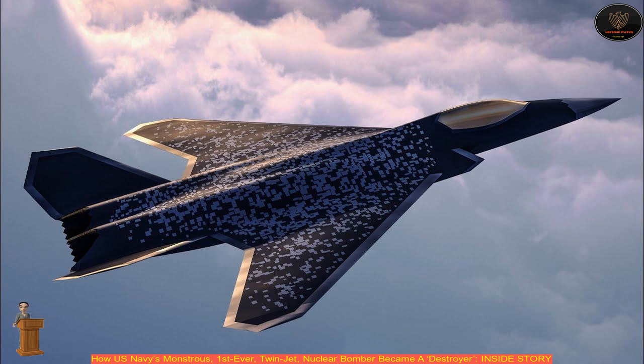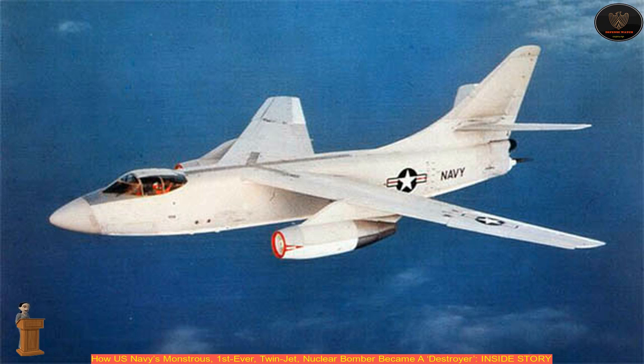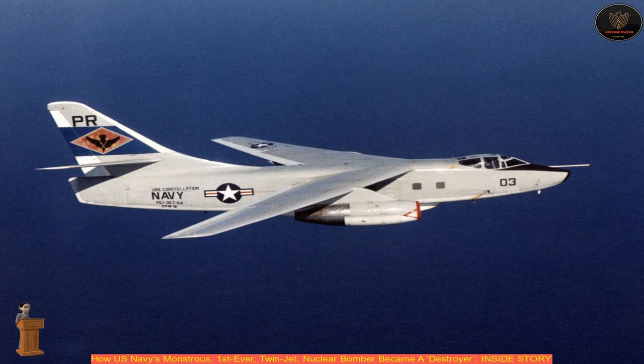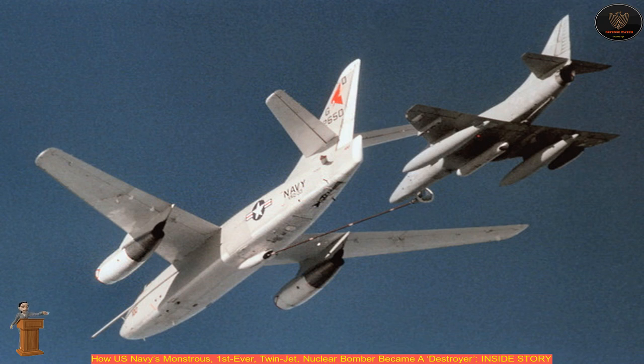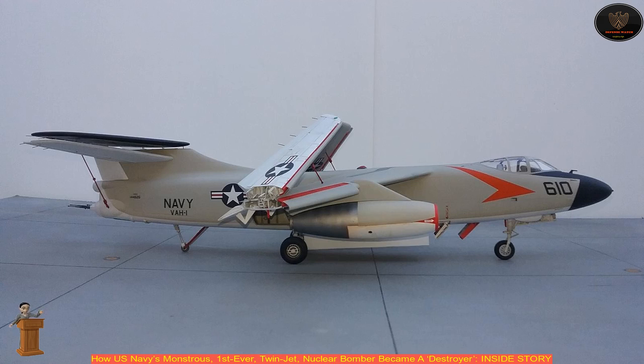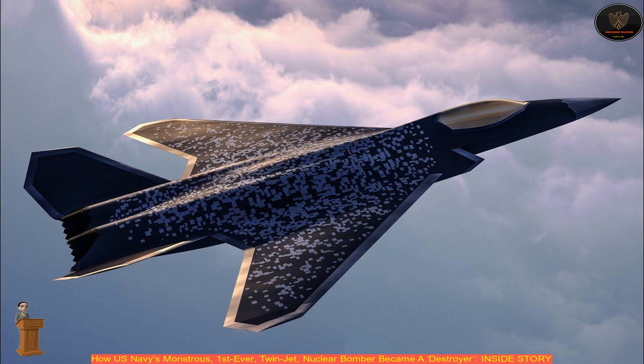Unlike the designs of other companies which had aimed for a 100,000 pound (45,000 kilogram) maximum take-off weight, the Douglas Sky Warrior would be developed with a take-off weight of just 68,000 pounds (31,000 kilograms), enabling it to be launched from the U.S. Navy's existing Midway-class aircraft carriers. Major parts of the aircraft were produced by Westinghouse Electric Corporation, which included the Westinghouse J-40 turbojet engines installed earlier.